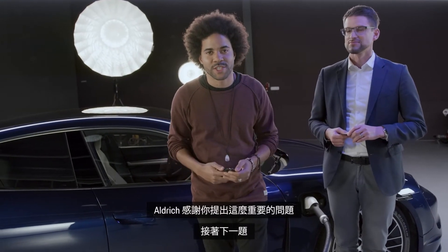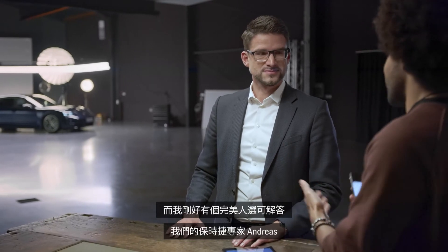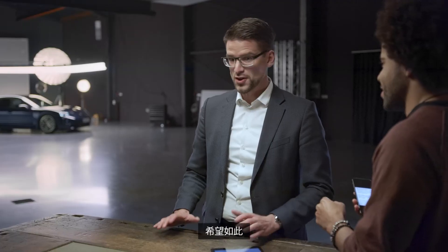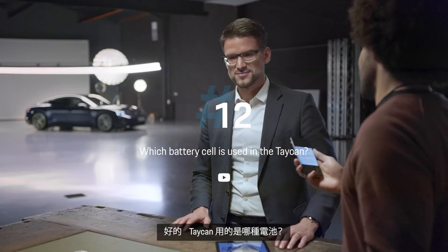Autofreak, thank you for asking that important question. On to the next one. Felix sent us a technical question about the Taycan and I have the perfect man to answer it — our Porsche expert Andi. Which battery cell is used in the Taycan?